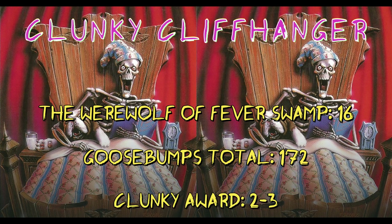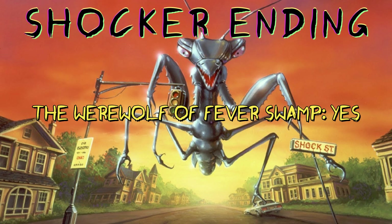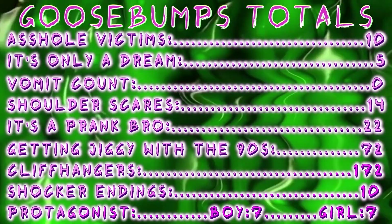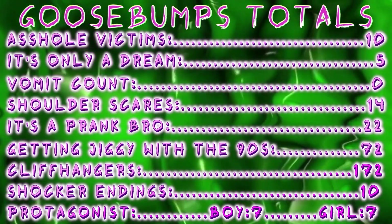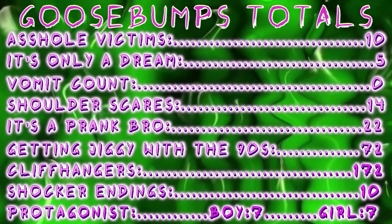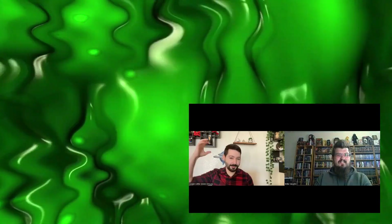The clunky cliffhanger award goes to chapters 2-3 with the quicksand prank — just stupid. For our shocker ending, Grady spends the last page transforming into a werewolf after being bitten by Will. It still kind of feels like a happy ending to me, because Wolf and were-Grady can go wreak havoc on the swamp together. This brings our shocker ending total to 10. The next book is You Can't Scare Me, which has a really intriguing cover and I can't remember much about the Mudmen, so we'll see how that goes. Let me know what you thought in the comments — what's your favorite horror movie monster? Thanks again for watching, and make sure you subscribe!